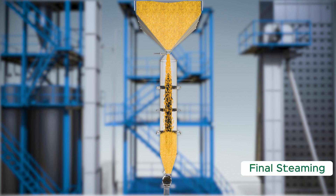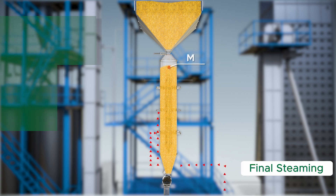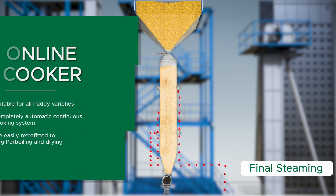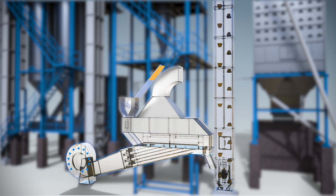Final Steaming. The gelatinized paddy is then conditioned or thermally treated for a prescribed time. Based on the consumer color preference, this process is monitored and controlled by the PLC. The online cooker is suitable for all paddy varieties — completely automatic, continuous cooking system. It can be easily retrofitted to existing parboiling and drying plants. Once the paddy reaches the preset temperature, the rotary valve will open and paddy is discharged to the fluidized bed cooler.